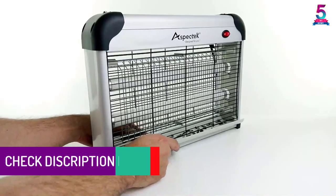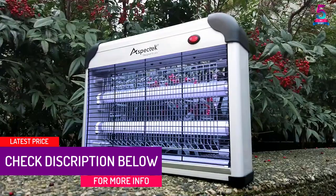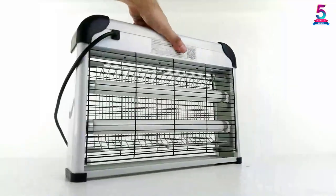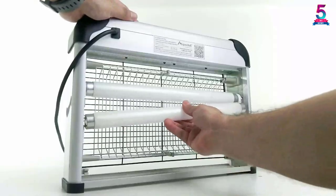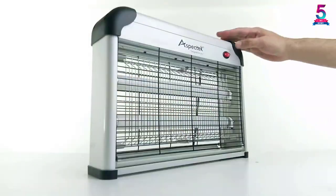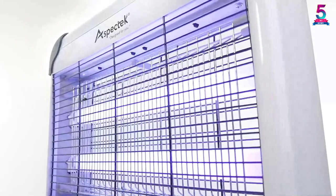At number 3: Aspectek 20W 6000 sq ft coverage electric indoor commercial insect and mosquito killer. Two UV light bulbs trap bugs and kill them quickly. The electrical grid is protected by a mesh screen to ensure no accidental contact, keeping your family safe. You can set it on a solid surface or hang it to take care of mosquitoes. It is washable and features a removable tray to collect insects.